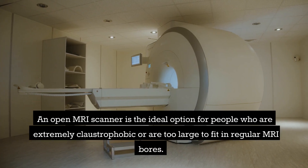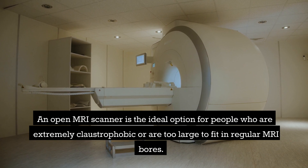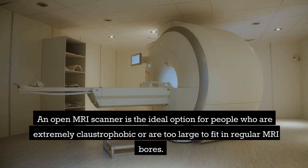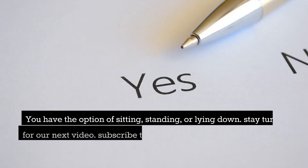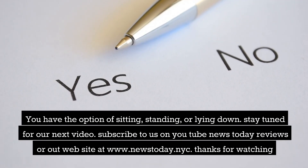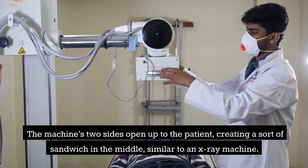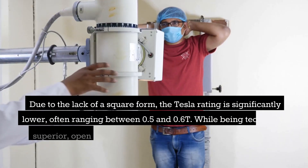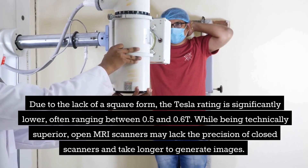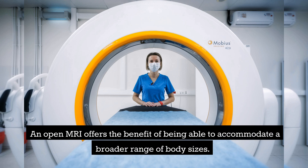An open MRI scanner is the ideal option for people who are extremely claustrophobic or are too large to fit in regular MRI bores. You have the option of sitting, standing, or lying down. The machine's two sides open up to the patient, creating a sort of sandwich in the middle, similar to an X-ray machine. Due to the lack of a square form, the Tesla rating is significantly lower, often ranging between 0.5 and 0.6T. While being technically superior, open MRI scanners may lack the precision of closed scanners and take longer to generate images, but they offer the benefit of accommodating a broader range of body sizes.